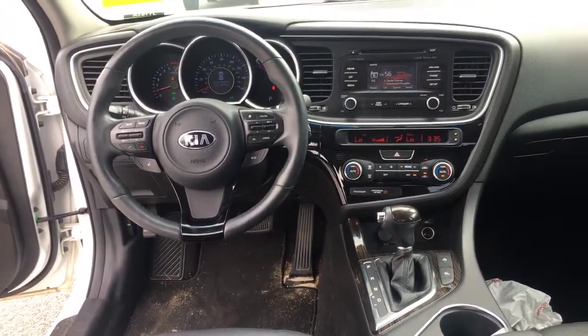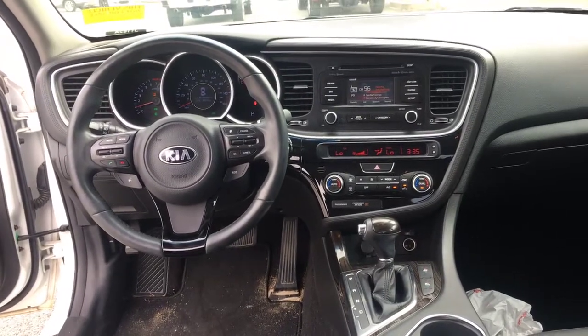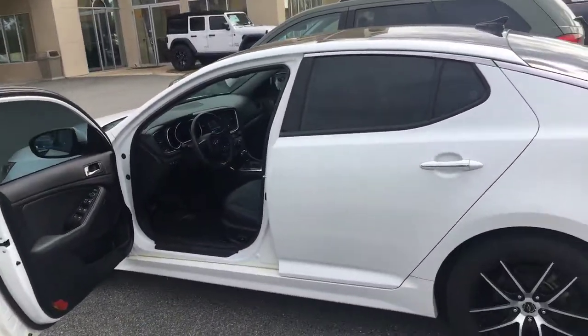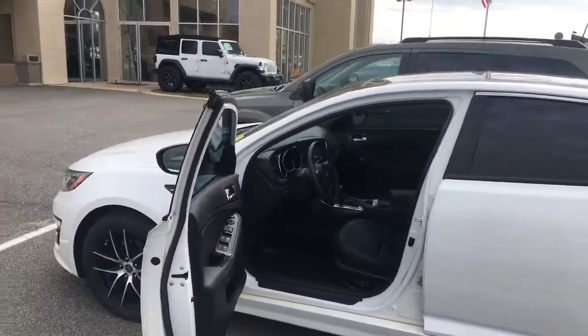It has 49,798 right now looking at it on the mileage. Let me know what you think. Let me know if there's anything else you'd like me to highlight and I'll get it over to you. I'll see you later.